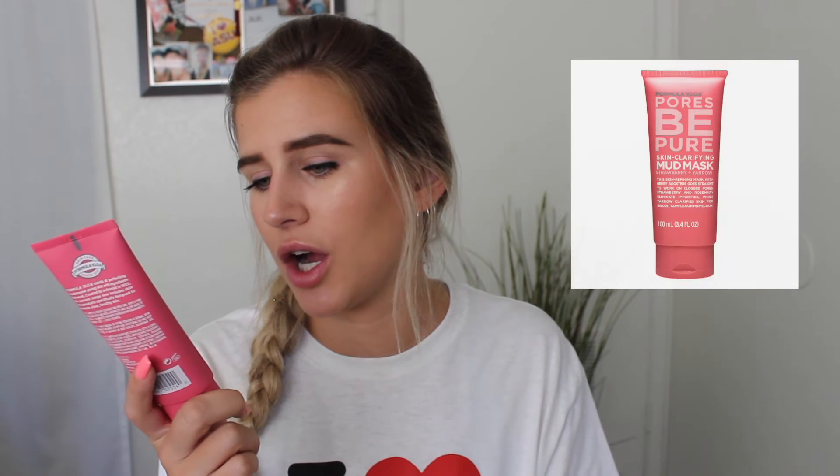One of my favorite face masks right now is the Formula 10.0.6 Pores Be Pure Skin Clarifying Mud Mask with Strawberry and Yarrow. The skin-refining mask with berry boosters goes straight to work on clogged pores — strawberry and rosemary eliminate impurities while yarrow clarifies skin for instant complexion perfection. I use this every now and then when my pores are looking a little bigger than I'd like or clogged, generally just in my T-zone. And with pores, you've got to have your charcoal strips — I do these every now and then especially for my nose, where pores get clogged very frequently.